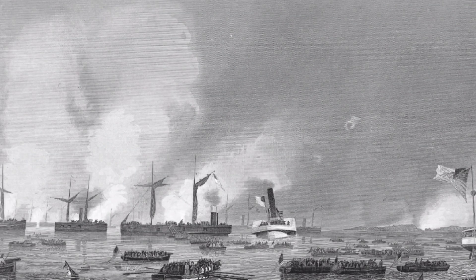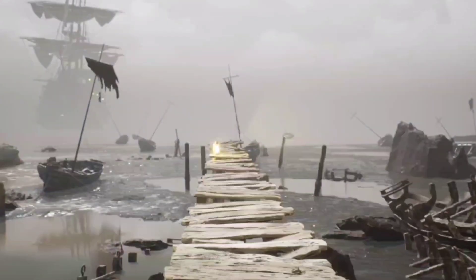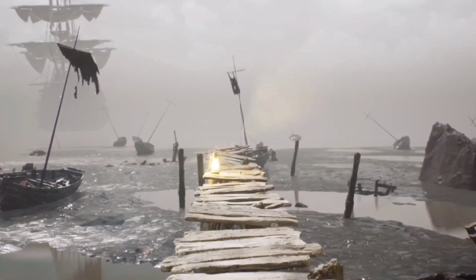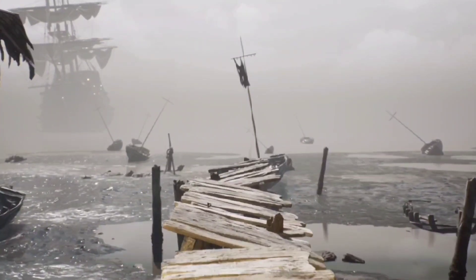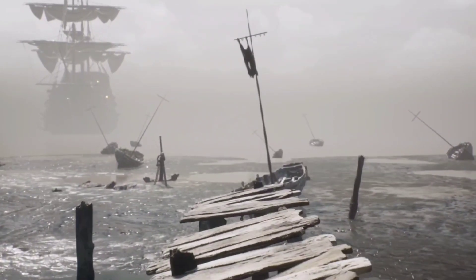Our first stop is the Battle of Mobile Bay, one of the most crucial naval engagements in the Civil War. It occurred in August 1864 and was fought between the Union Navy, commanded by Rear Admiral David Farragut, and Confederate forces under Admiral Franklin Buchanan.